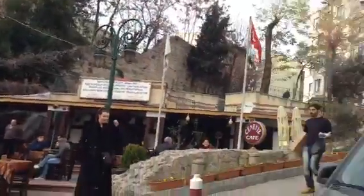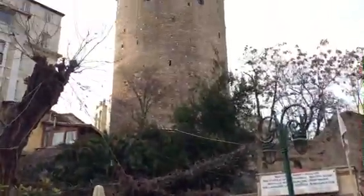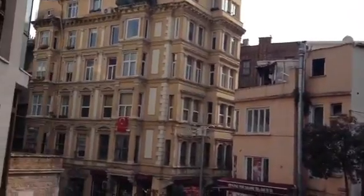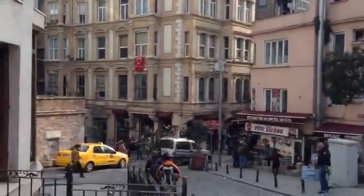If you're in the Galata Tower area, there's a great little tea house right over here. Lots of people are taking pictures by the tower. This is over a thousand years old — just to give you an idea of where we are. This is the Galata District.